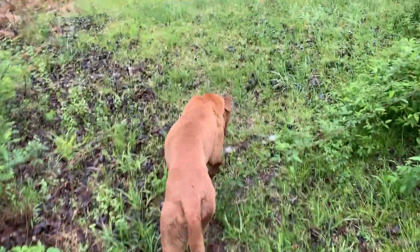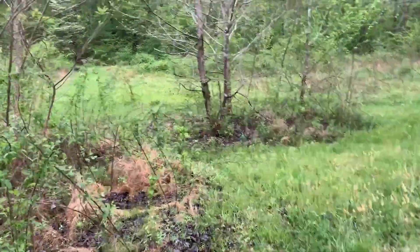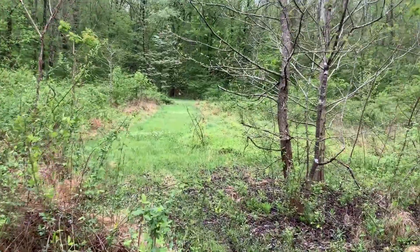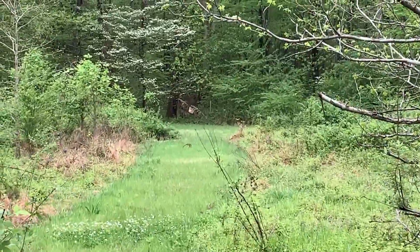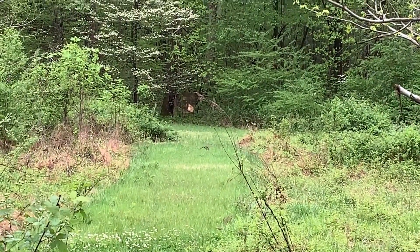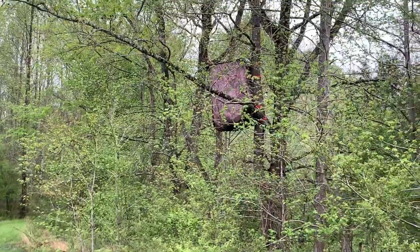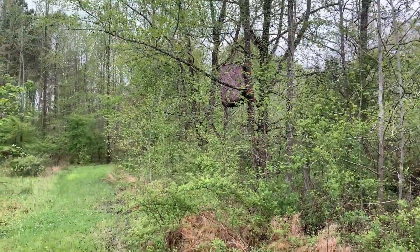And there's my dog Bo Duke — hey Bo Duke, crazy dog. Back here is my shooting lane where I like to shoot target practice. You can see the board back there that I shoot at. And then that's my deer stand — I like to hunt.